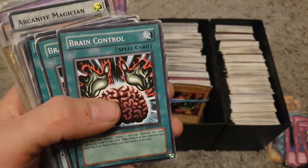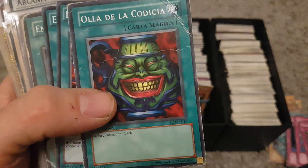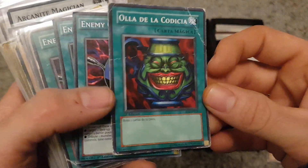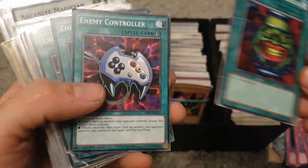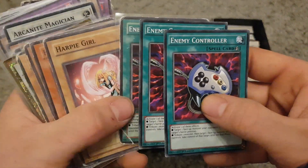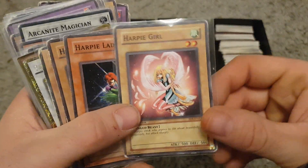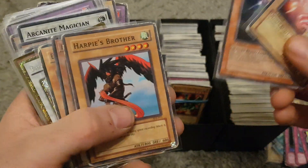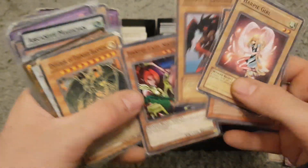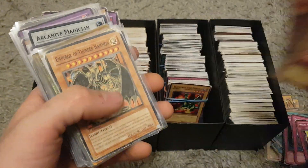We've got Brain Control — again from a certain set can be worth a bit. Pot of Greed is a pretty good card and from most sets is worth a little bit, but this one being a foreign card in not very good condition isn't worth a massive amount. Enemy Controller — again from certain sets can be worth a bit, we've got a few in that sleeve. Then we've got Harpy cards: Harpy Girl, Harpy Lady Two, Harpy's Brother, and Harpy Lady Sisters. I think Harpy's Pet Dragon was a good one to have but sadly we haven't got that here.